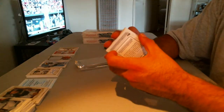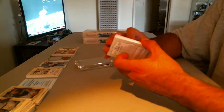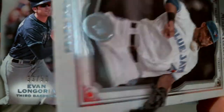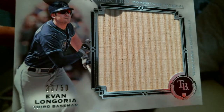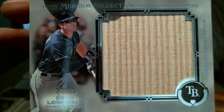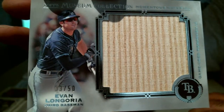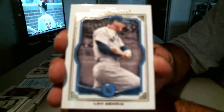Pack number 2! It's a bat relic! For the Tampa Bay Rays, Evan Longoria — number 33 of 50! Tampa Bay Rays, Pack Ripper Alex. And a Lou Gehrig out of 39.99. Lou Gehrig.